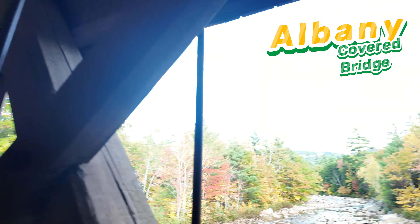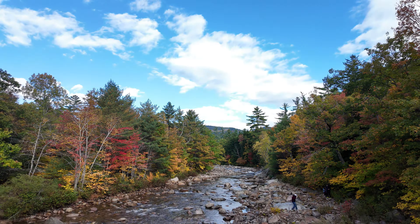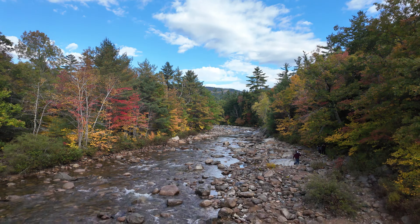We are at the Kancamagus Highway near Lincoln and the view here is just amazing. The pop of the fall colors — we are just experiencing this type of nature for the first time.